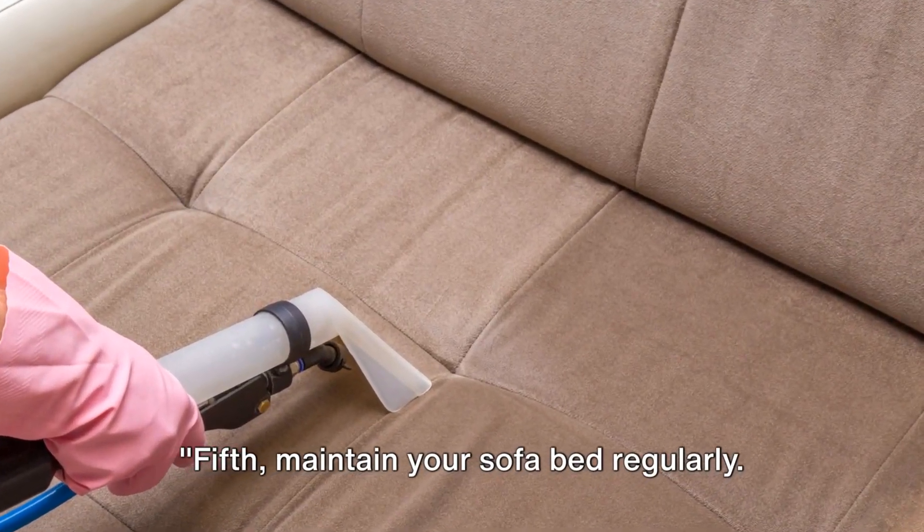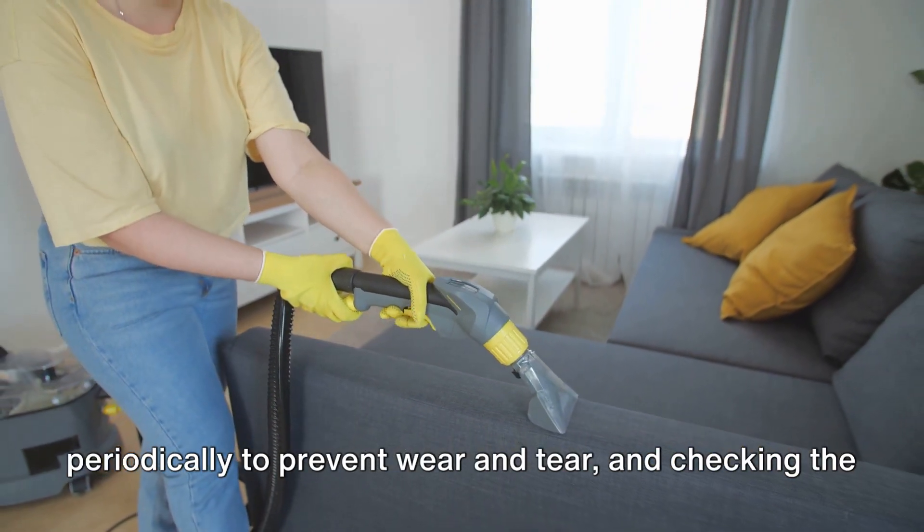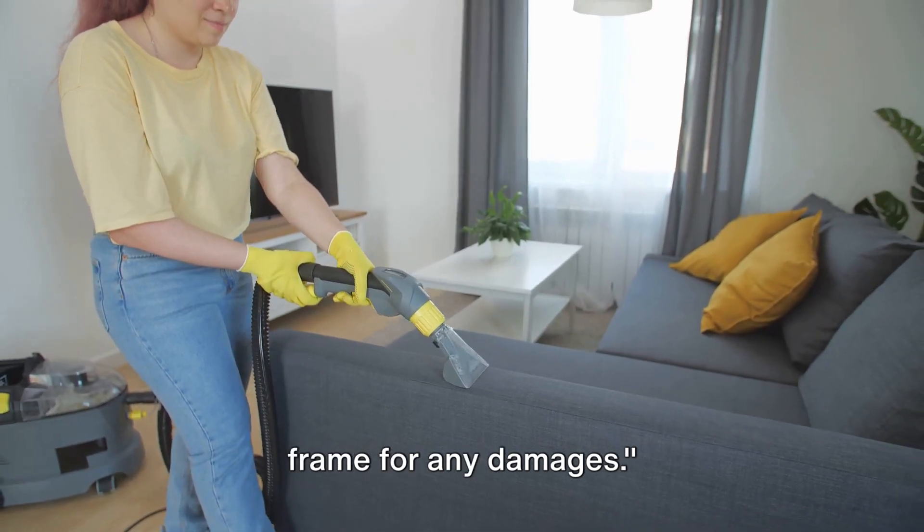Fifth, maintain your sofa bed regularly. This includes cleaning the mattress, rotating it periodically to prevent wear and tear, and checking the frame for any damages.